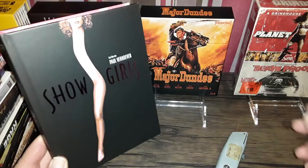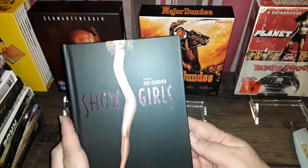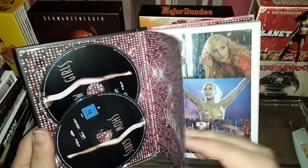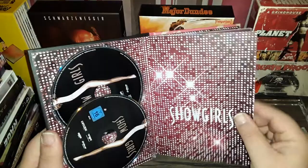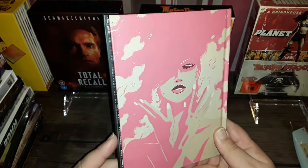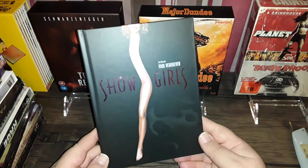Not passing judgment on anybody who does use those things — to each their own, right. But I need to be really careful with how I open this stuff. This is a very nice release, it comes from Cape Light from Germany. It's all in German, which doesn't really matter to me because all I want is the movie in 4K. And this is the back cover — it's quite nice.